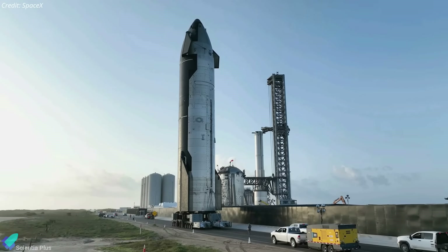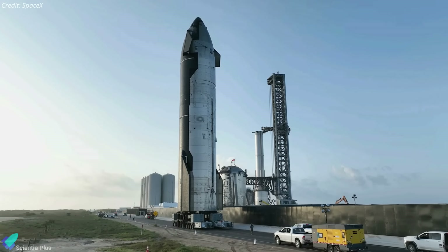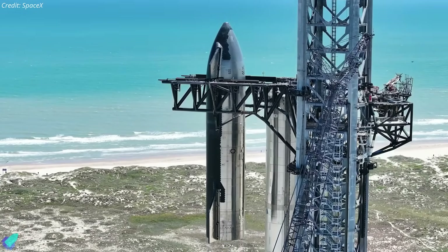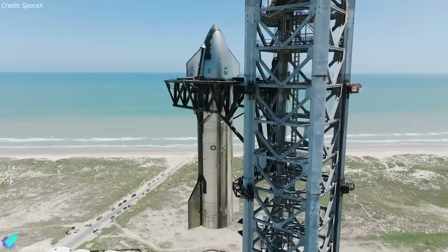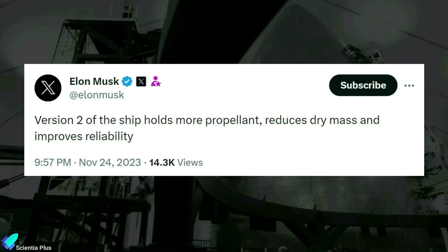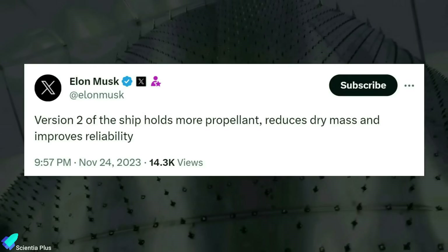Moving forward, ships from 33 onwards will introduce major design improvements and upgrades, marking the advent of the second generation of Starship prototypes named Starship Version 2s. V2 ships would feature increased propellant capacity, reduced dry mass, and numerous design modifications.